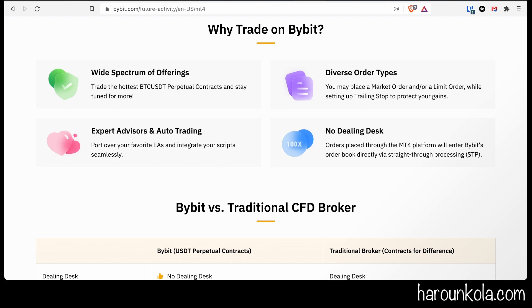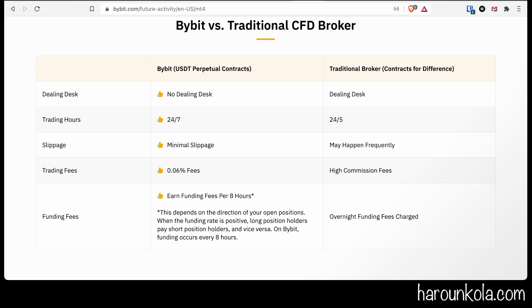You can place a market order, a limit order, and you can also set a trading stop to protect your gains. Unlike traditional CFD brokers, they have no dealing desk. You can use expert advisors and all of the wonderful tools available on MetaTrader 4. Here's a table of the differences between Bybit and a traditional CFD broker.